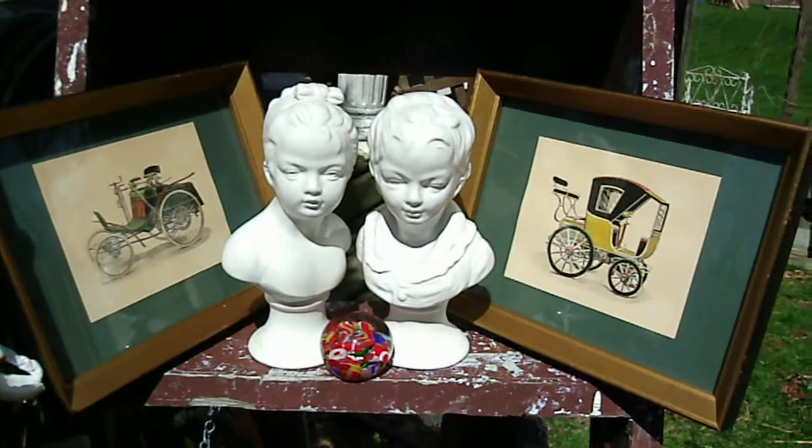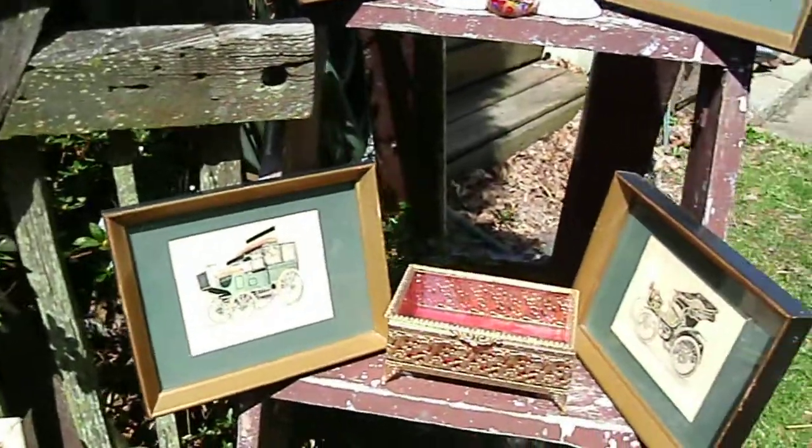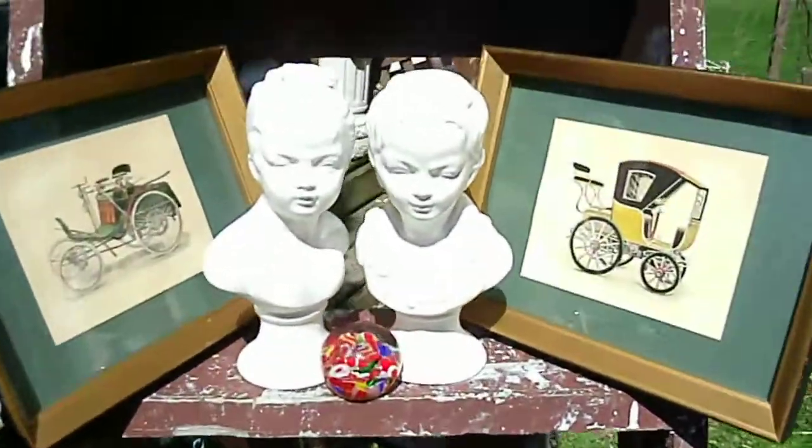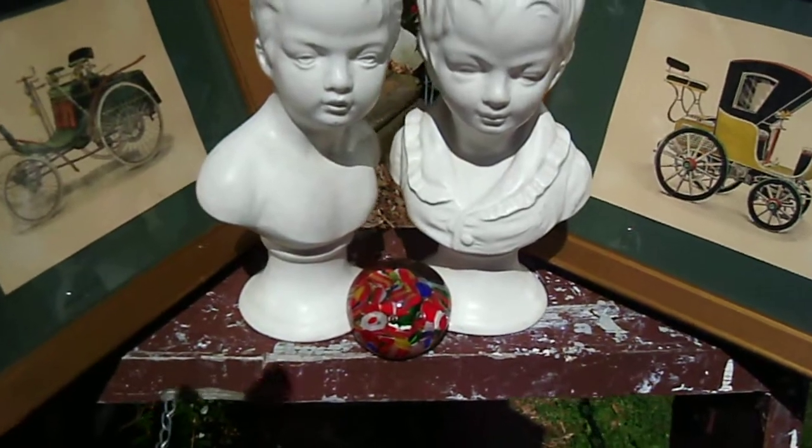We have four vintage prints of cars — they would be really cute for a little boy's room. A pair of girl and boy busts, very shabby.